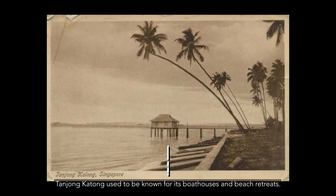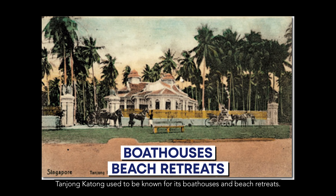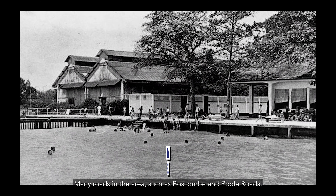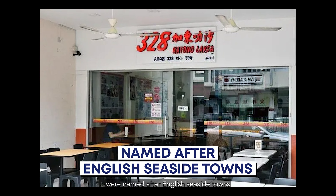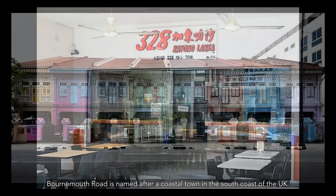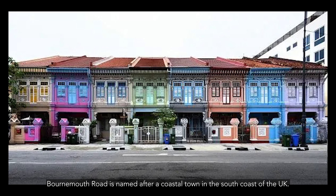Tanjong Katong used to be known for its boathouses and beach retreats. Many roads in the area, such as Boscombe and Poole Roads, were named after English seaside towns. Bournemouth Road is named after a coastal town on the south coast of the UK.